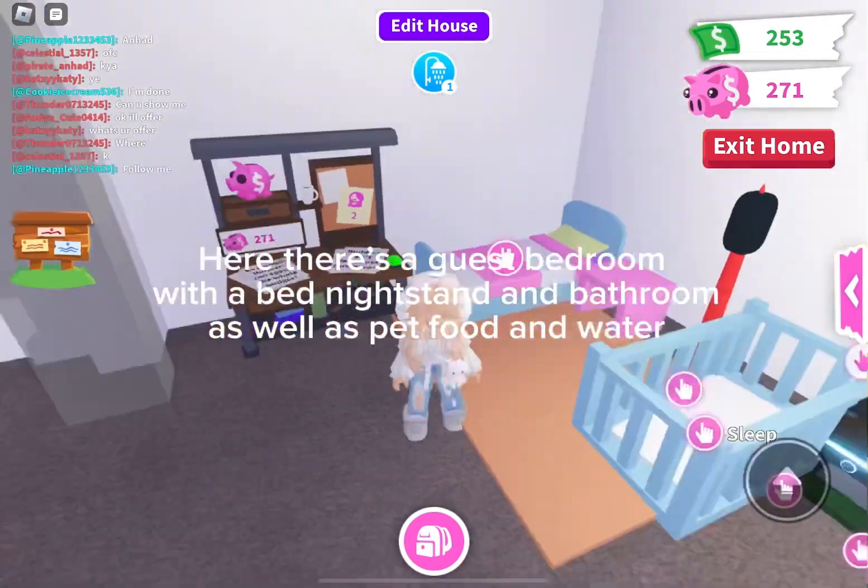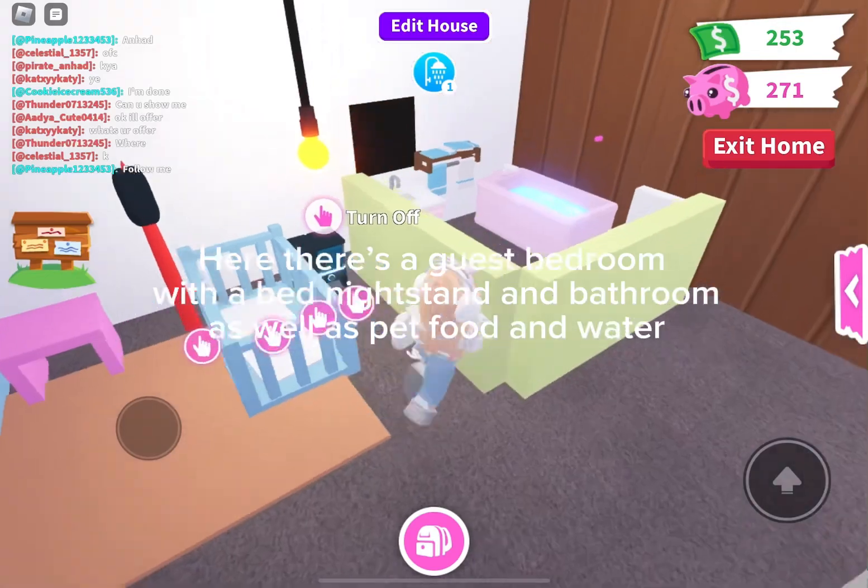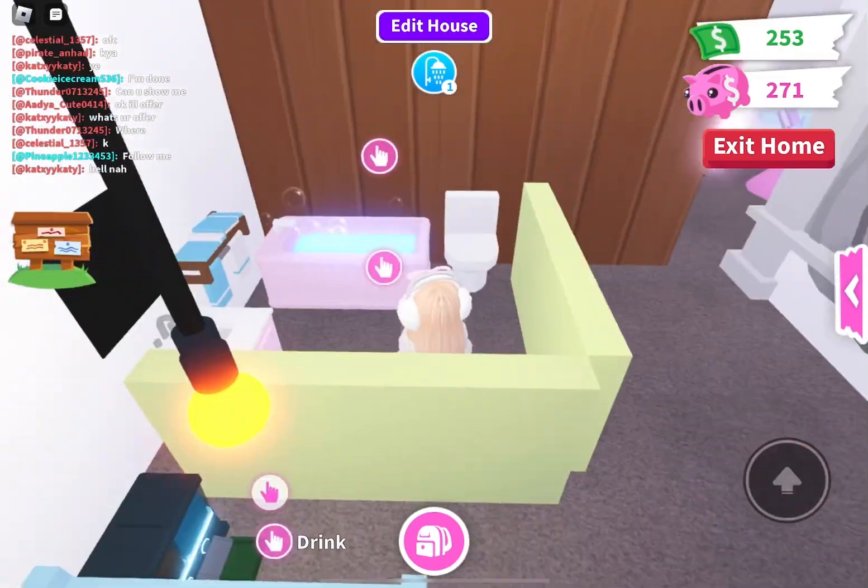Here there's a guest bedroom with a bed, nightstand, and bathroom, as well as pet food and water.